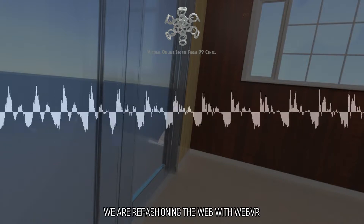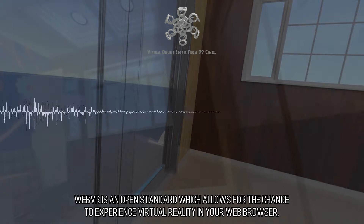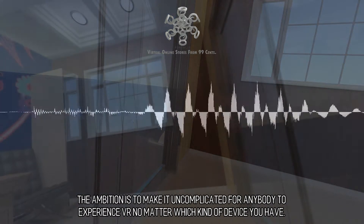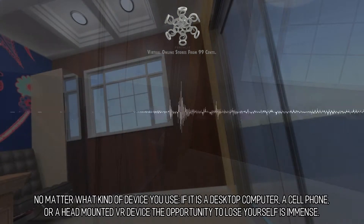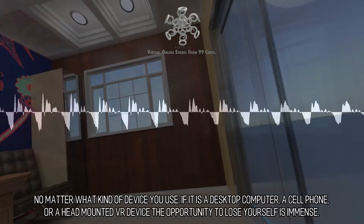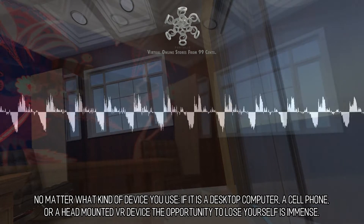We are refashioning the web with WebVR. WebVR is an open standard which allows for the chance to experience virtual reality in your web browser. The ambition is to make it uncomplicated for anybody to experience VR no matter which kind of device you have — whether it is a desktop computer, a cell phone, or a head-mounted VR device. The opportunity to lose yourself is immense.